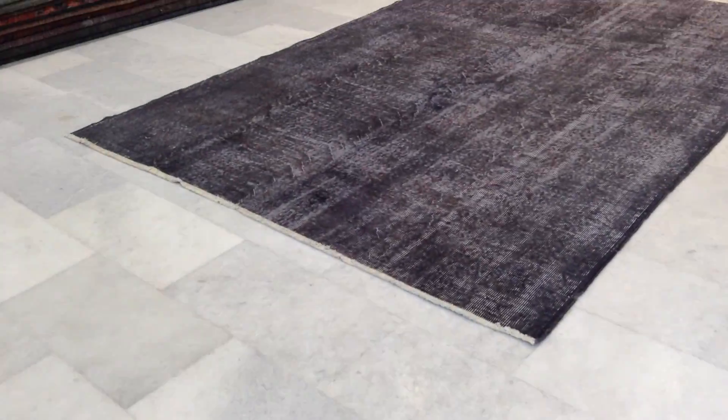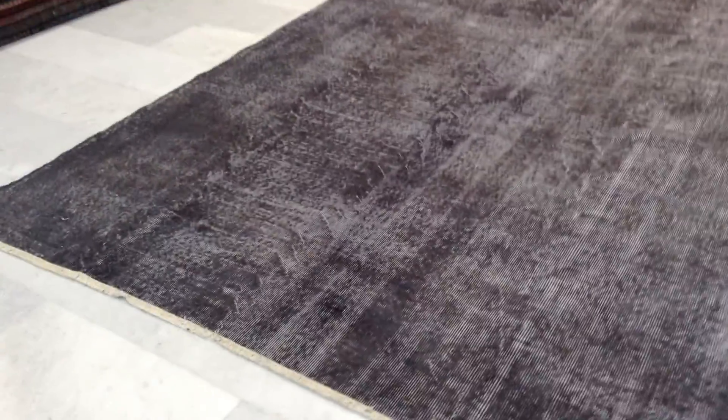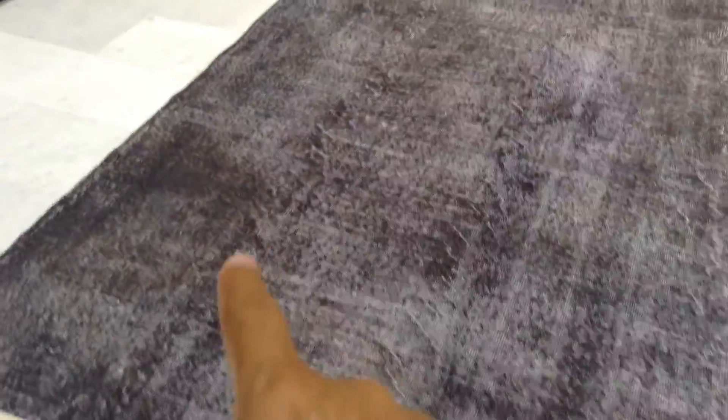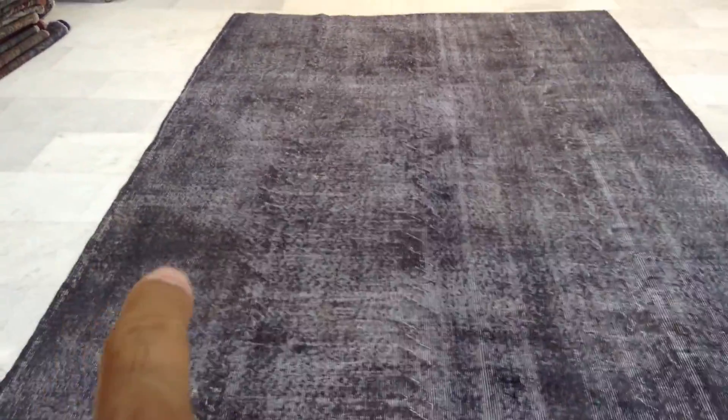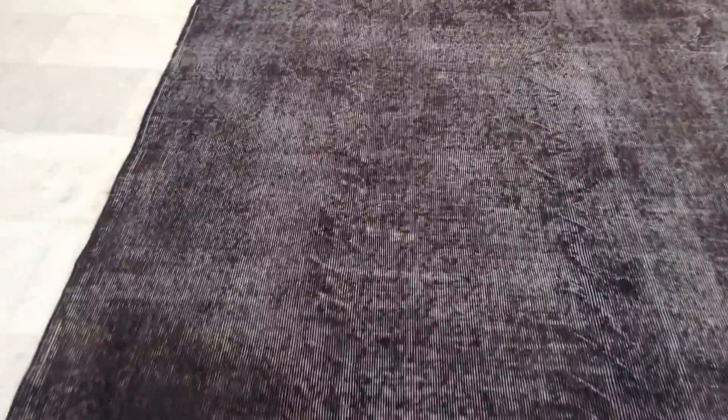It's a very beautiful charcoal gray color tone. Some parts of the carpet are darker — like this area is just a little bit darker shade, so we'd like you to be aware of that. Not by a great deal, but still there is some darkness in this area.